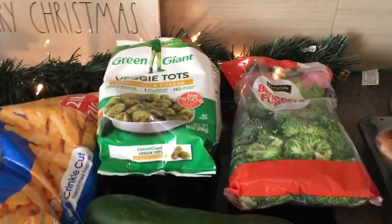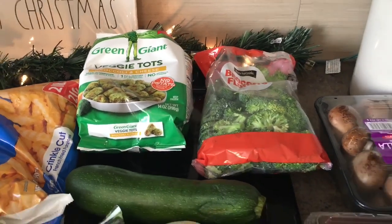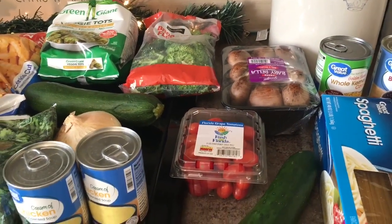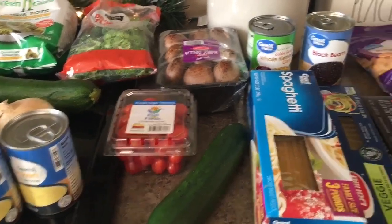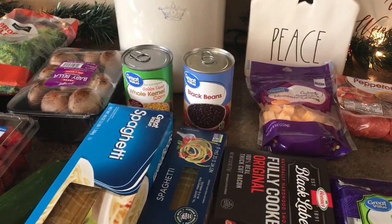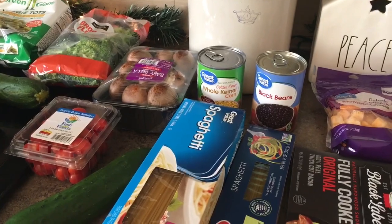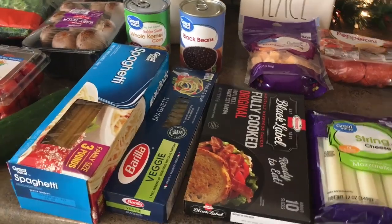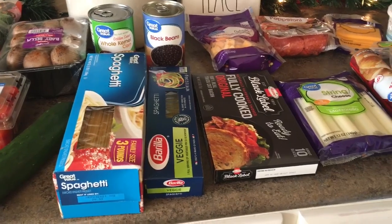The veggie tots — my husband and I love to eat these. The kids still aren't on board yet, but hopefully one day they will be. I grabbed a whole bunch of veggies so I can roast them in the oven with some chicken because we are trying to eat a little bit healthier, and roasted vegetables are just delicious. For taco night, we like to make a corn, black bean, and tomato salsa with some lime juice and seasoning — that's what those cans and tomatoes are for. And I picked up some spaghetti noodles — I didn't realize I got a three-pound box, but that's okay because we'll eat it eventually and it won't go bad.